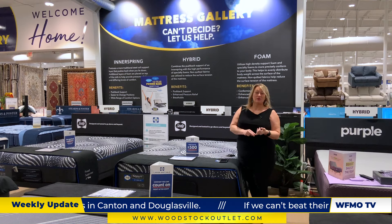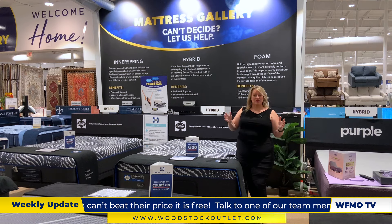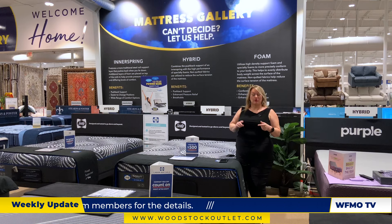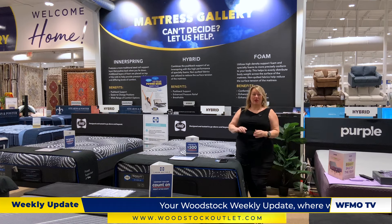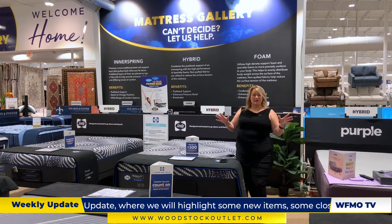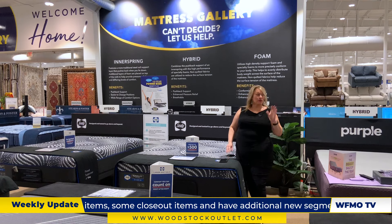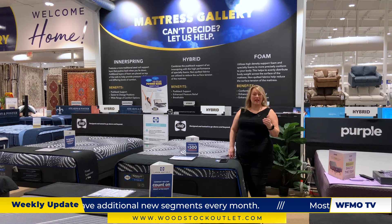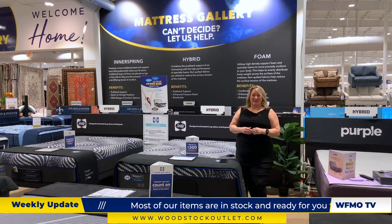We have the Canton Mattress Store, which is mattress only, and a mattress-only store in Douglasville that also serves as a clearance center for mattresses. Then you have three furniture stores: Rome, Georgia; Hiram; and our new location in Covington. Here in Acworth we have all kinds of variety — Dream Cloud, Nectar, and all the brands you need to get a good night's sleep. We even have king-size mattresses as low as $198. Nobody can beat that. Come and see us.